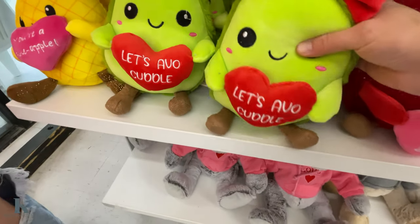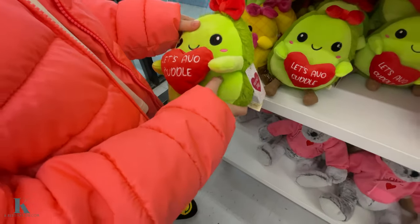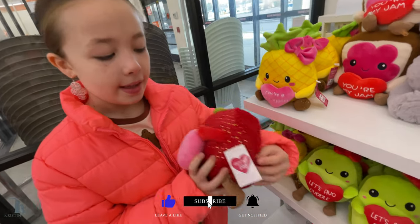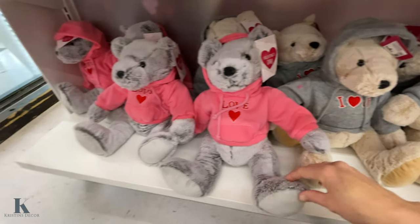Look at this little avocado, Lex. How cute is it? It says 'let's avocado.' That's cute, and it's only $4.99. And this one says 'very sweet.' I love it — it's adorable. And so are these little bears for only $10. Look at these little hoodies they're wearing too — they're adorable.